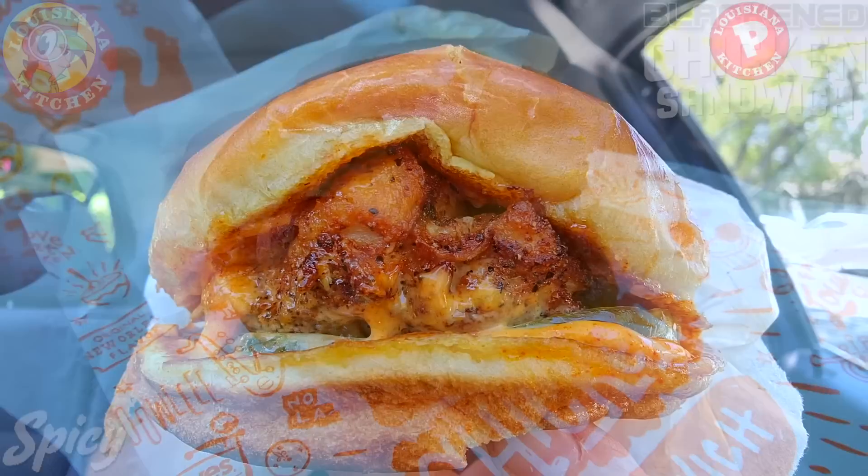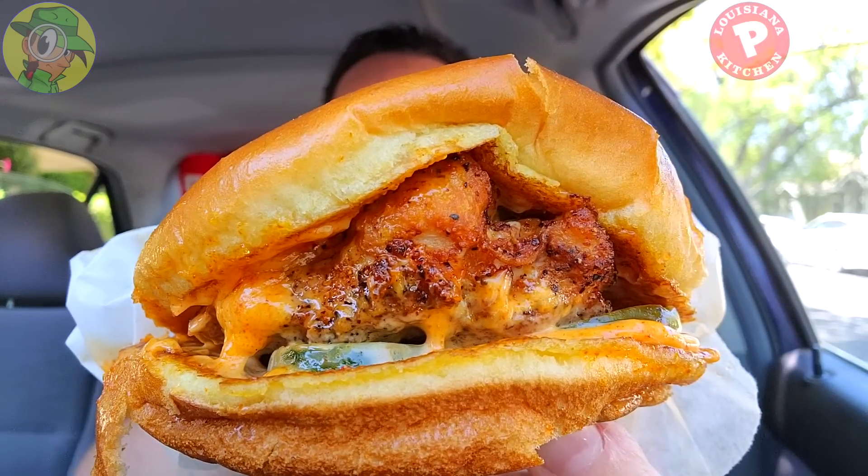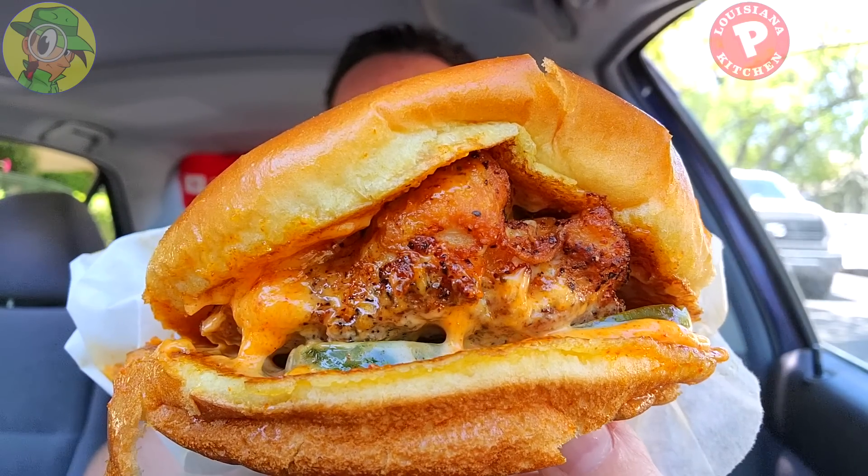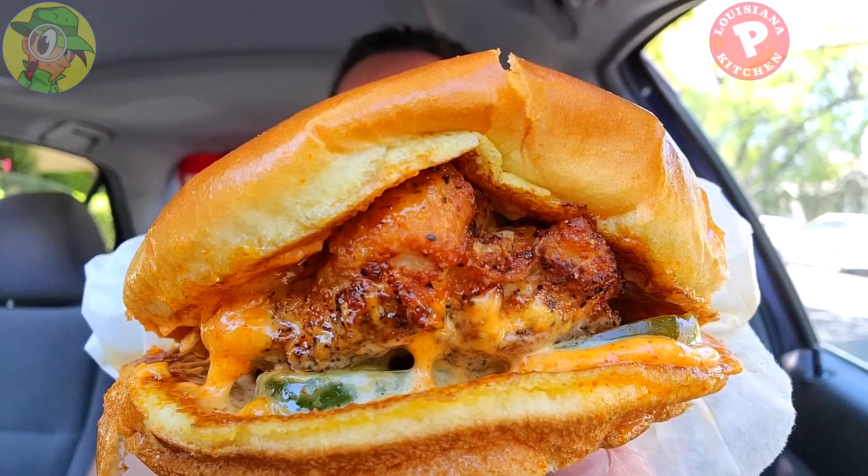Yeah, I am not playing around with this one. This one is definitely outfitted with the chicken sandwich diaper in the back, because there is plenty of the spicy cajun spread and the juiciness of the blackened chicken is going to be pretty awesome. This is looking and smelling fantastic — let's get into this to match up the tastiness of the awesome aroma I've got in my car right now.